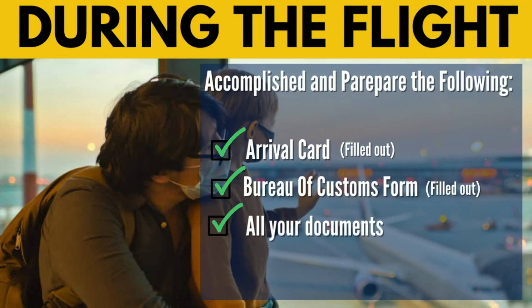During the flight, you can accomplish and prepare the following: the arrival card, which should be filled out, and the Bureau of Customs form, which should also be filled out. These will be distributed by airline staff during your flight, or most of the time, one hour before you land in the Philippines. Make sure all documents shown during airport check-in remain intact, as they will be checked again during your arrival process at the airport.